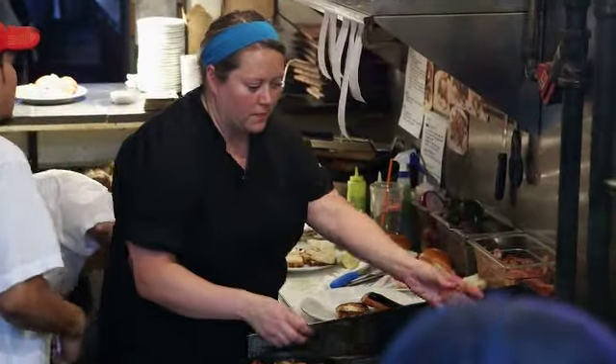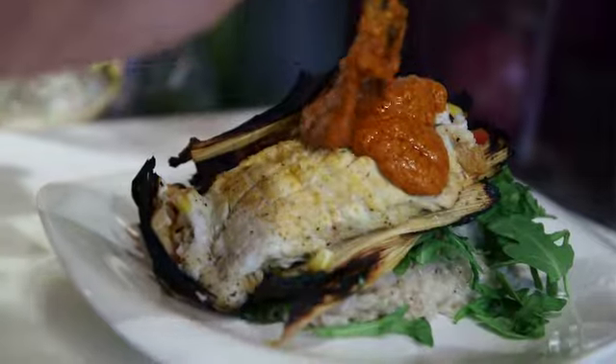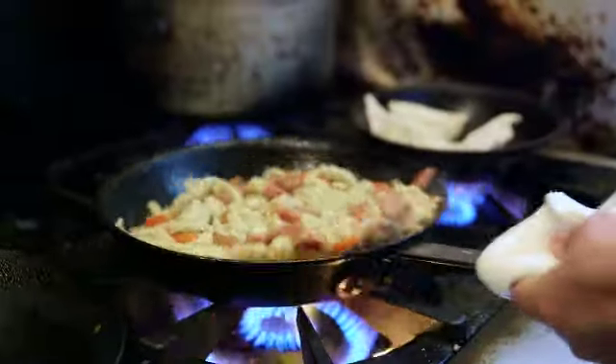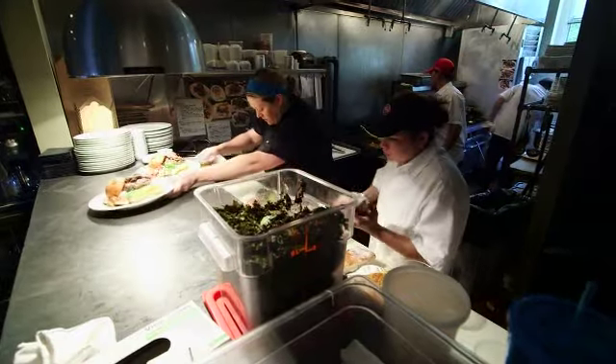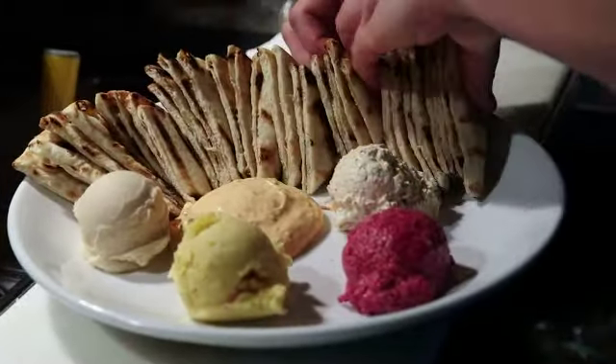Bo brought in Chef Susie Maitland and gave her total control. We basically let her do whatever she wanted to do. There's New England stuff, there's Southern stuff, there's Latin American, Mediterranean, but it's all done with that homemade feel. It's how I like to eat — I like a little bit of everything, and this is a menu where you have a lot of options.